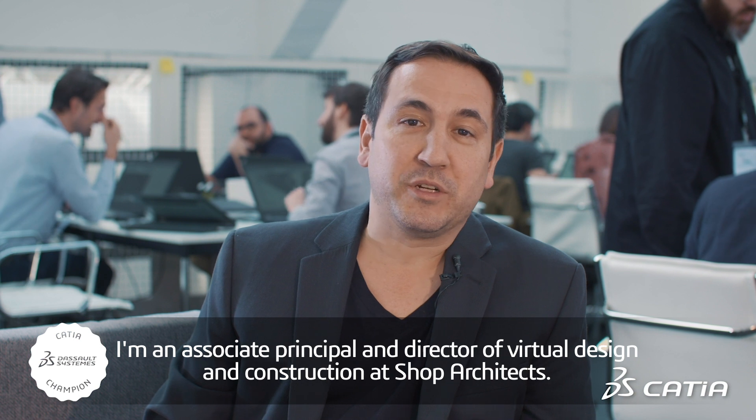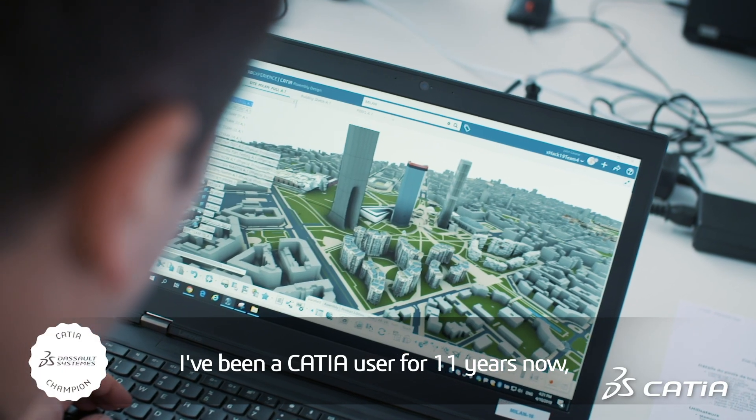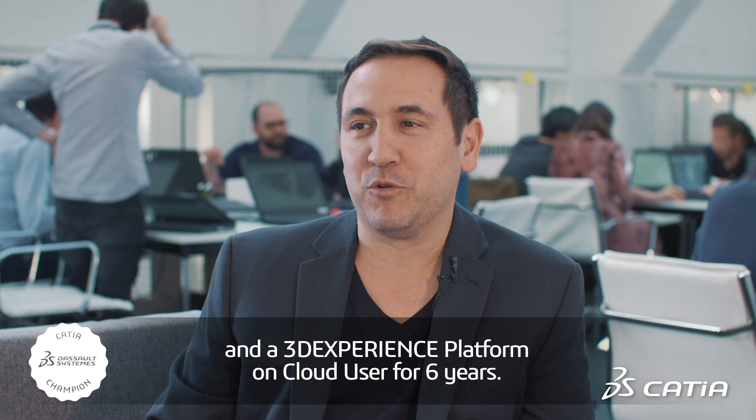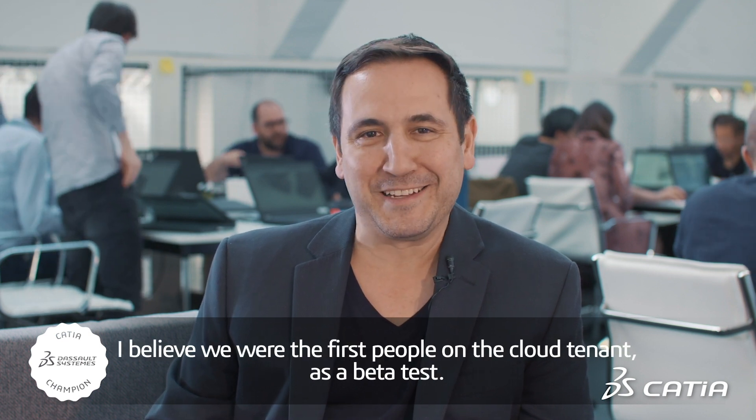My name is John Cerrone. I'm an associate principal and director of virtual design and construction at SHOP Architects. I've been a CATIA user for 11 years now and a 3D Experience Platform on cloud for six. I believe we were the first people on the cloud tenant as a beta test.